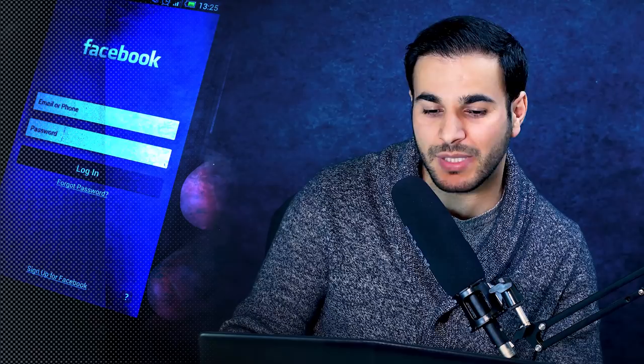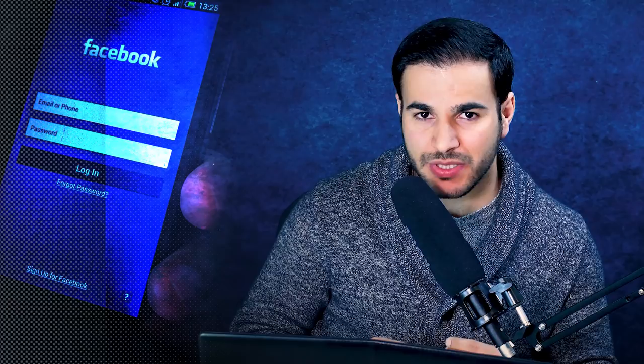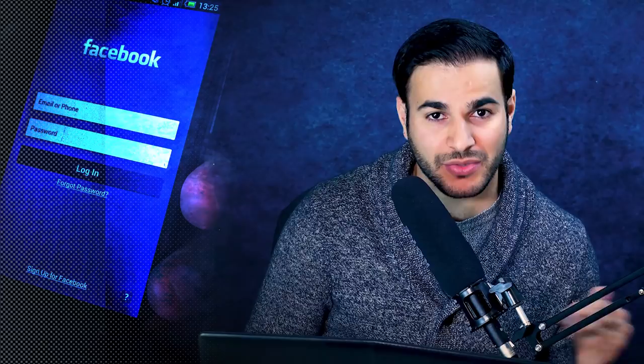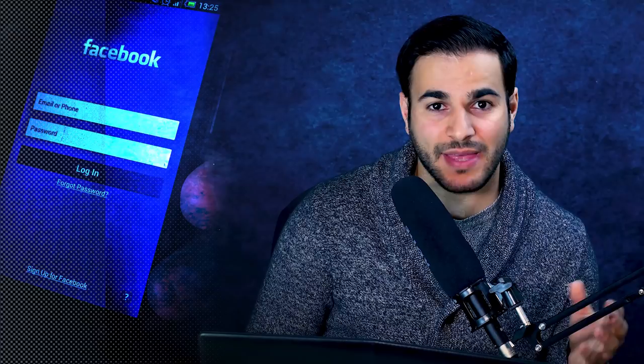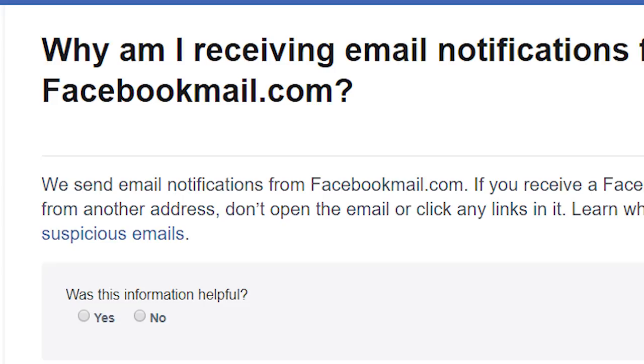Whoever created this email knows something about me, because that is my birth year. The login was done from a Windows Chrome browser and a German service provider. The first thing you ask yourself when you see an email like this is: is this a phishing email, used to trick you into logging into a fake page where the hacker gets your password and email? You can find out by looking at the email itself.